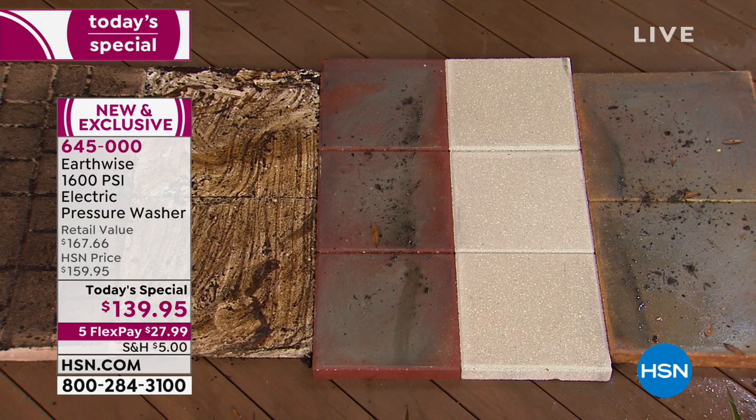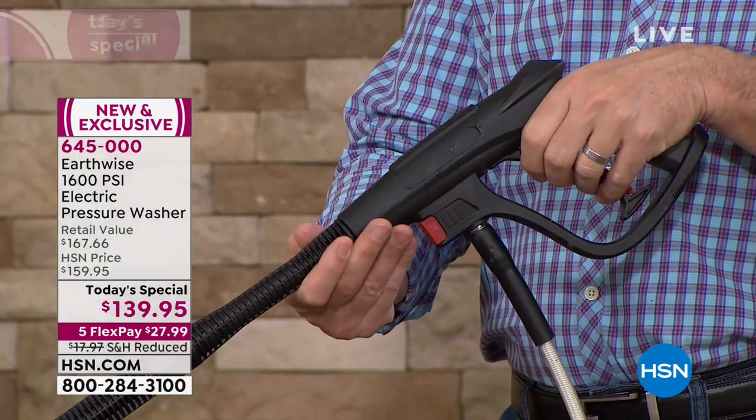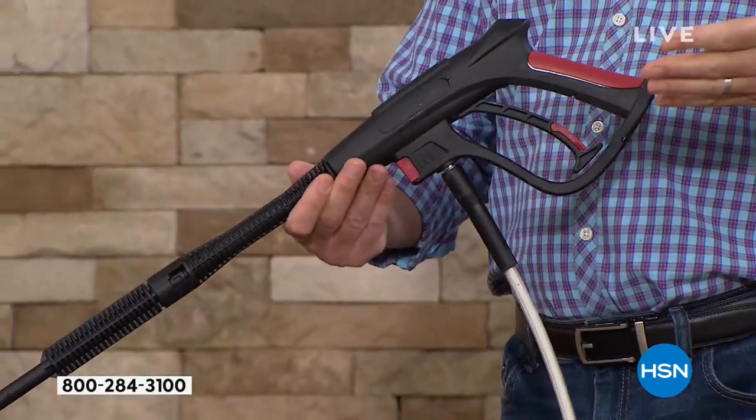You're talking about 1.2 gallons per minute, so you're saving water. It is so simple. As soon as I pull that trigger, I have that 1,600 PSI. I let go — it stops. And you are set.